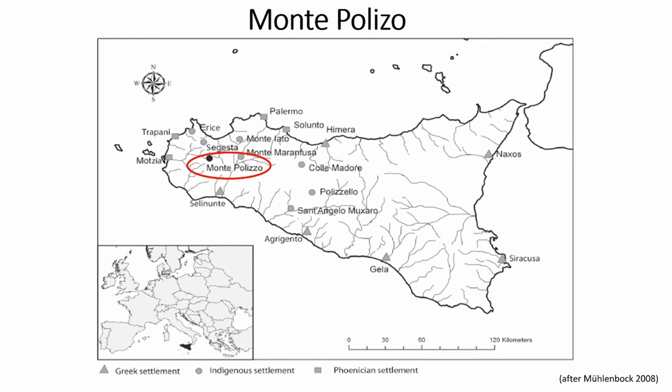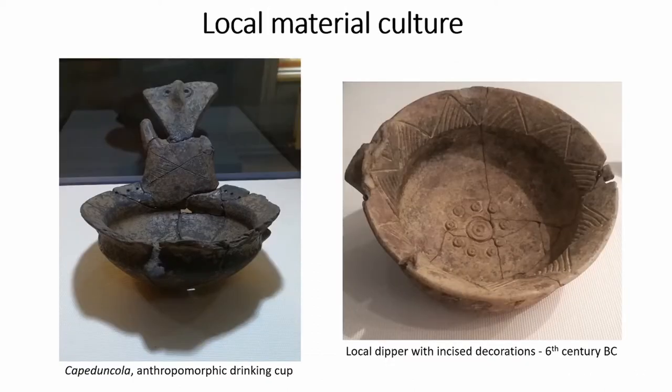Montepolizzo was a settlement in Western Sicily inhabited by a local community. It was located in an area densely occupied not only by local communities but also by Greeks and Punics. The main settlement is dated from the second half of the 7th century BC and was abandoned around the mid-6th century BC, possibly as a result of conflicts. The material culture of Montepolizzo shows distinctive features and was particularly conservative, appearing reluctant to adopt foreign traditions.